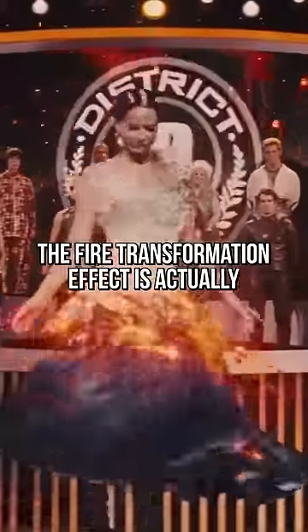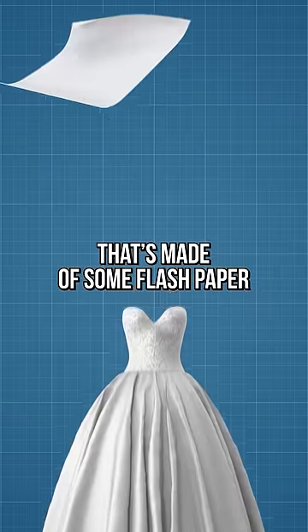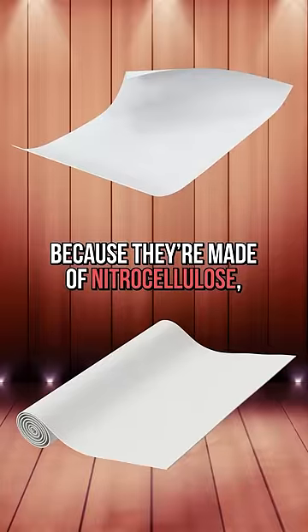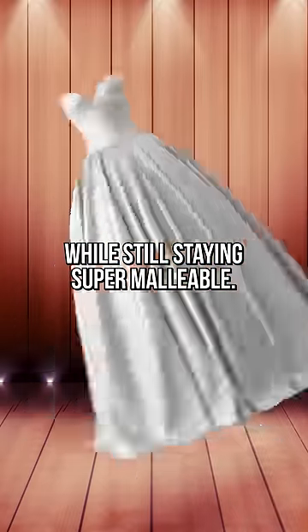You see, the fire transformation effect is actually pretty darn simple. All you need is a very flammable top dress made of flash paper and flash cotton. These materials are a magician's go-to for fire tricks because they're made of nitrocellulose, a super flammable compound that can burn away in seconds while still staying super malleable.